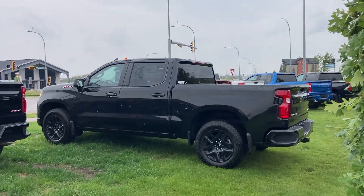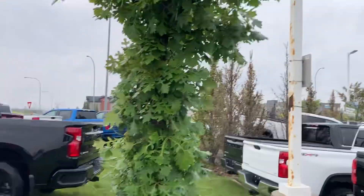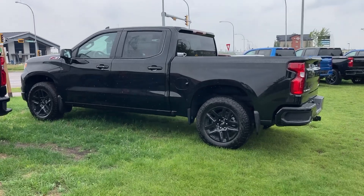Good afternoon, Perry and Jody. This is Wayne from Sherwood Park Chevrolet here in sunny Sherwood Park, Alberta. Beautiful day in the rain.